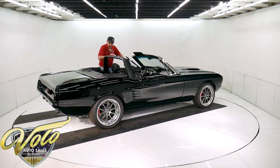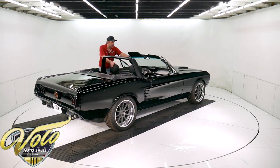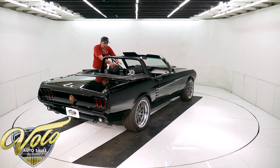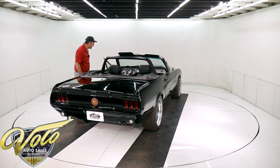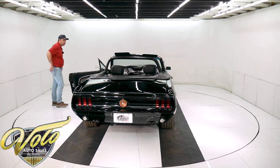Part of the stereo system — it does have flush mounted speakers with tweeters, and it has speakers with tweeters in the kick panels. The interior lights are working. It's got all new seat belts, new visors, new dash pad, new vents. Everything in there is new and it's all done right.